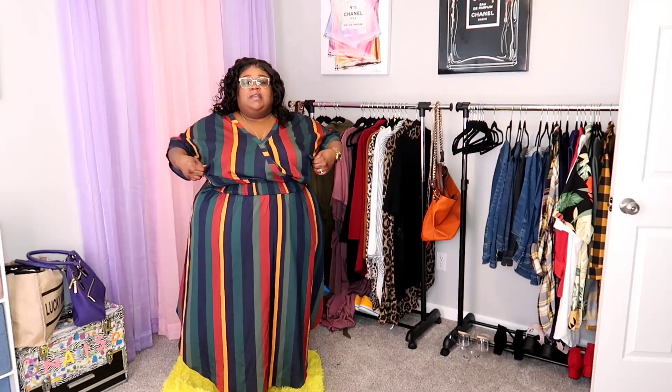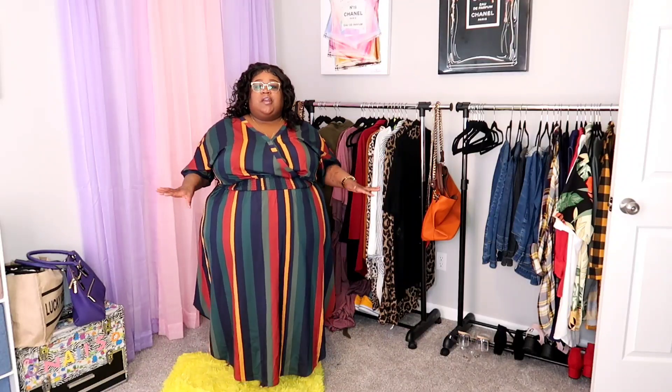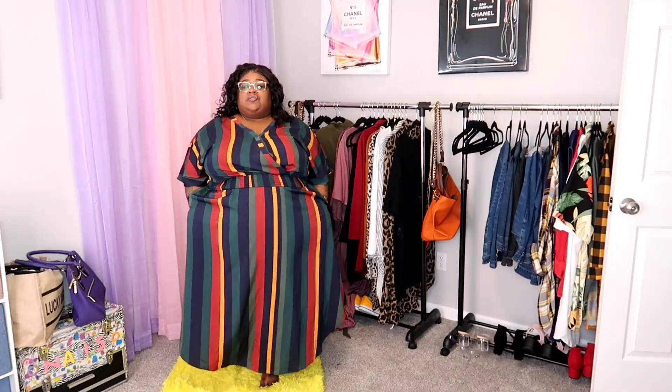It does have a button here where you can unbutton it — maybe if you're more heavy-chested you may need that, but it has enough room for me. I love how the sleeves fit. It's not a stretchy dress besides the waistband, but as a plus-size woman I tend to shy away from non-stretch material — yet this dress is giving everything I could expect, and it has pockets, which I absolutely love.